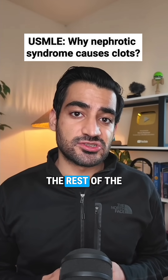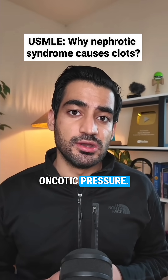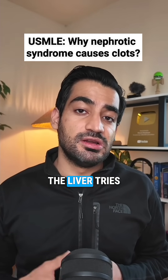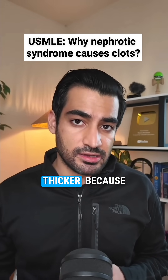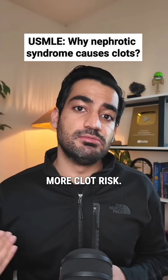Now let's build the rest of the mechanism. Loss of protein leads to loss of oncotic pressure. If oncotic pressure is low, the liver tries to compensate by making more proteins, including fibrinogen. So now your blood gets thicker because of fibrinogen, which means even more clot risk.